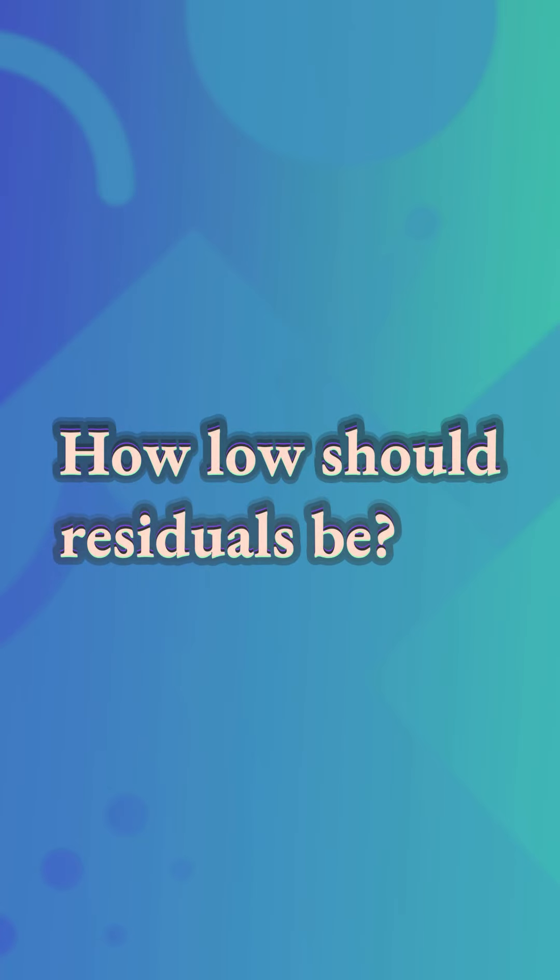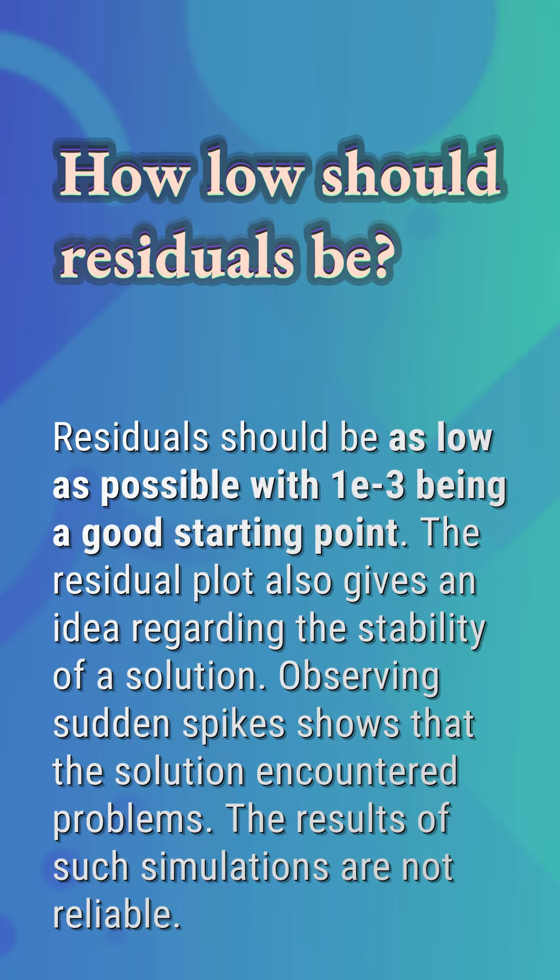How low should residuals be? Residuals should be as low as possible, with 1E-3 being a good starting point. The residual plot also gives an idea regarding the stability of a solution. Observing sudden spikes shows that the solution encountered problems, and the results of such simulations are not reliable.